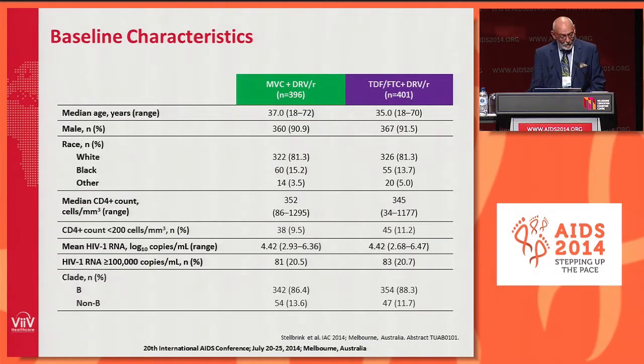These are the baseline characteristics. In common with many studies in ART-naive subjects, nothing very surprising here: median age 37 for Maraviroc and 35 for tenofovir-FTC. Most subjects were male and white. In terms of CD4 counts less than 200, we had 9.5% for Maraviroc and 11.2% for tenofovir-FTC, and about 20% of subjects in each arm had a high viral load greater than or equal to 100,000 copies.